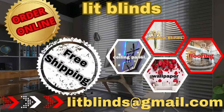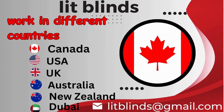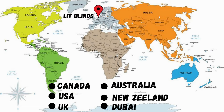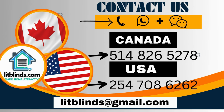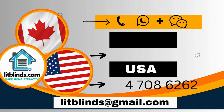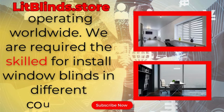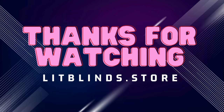Order online for free shipping. Lit Blinds operates in different countries: Canada, USA, UK, Australia, New Zealand, and Dubai. Get 50% off — order quickly to save. Contact us: Canada 514-826-5278, USA 254-708-6262, or email litblinds@gmail.com. Visit litblinds.store, operating worldwide. Thanks for watching — don't forget to subscribe, like, comment, and share!